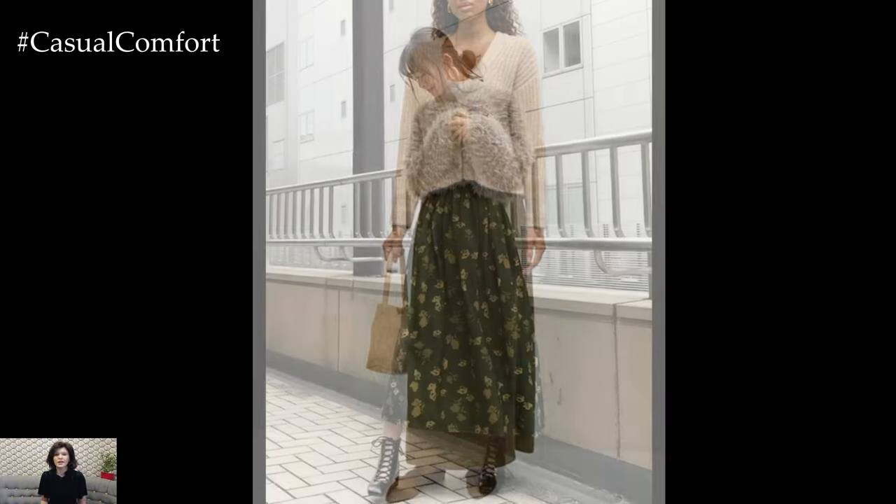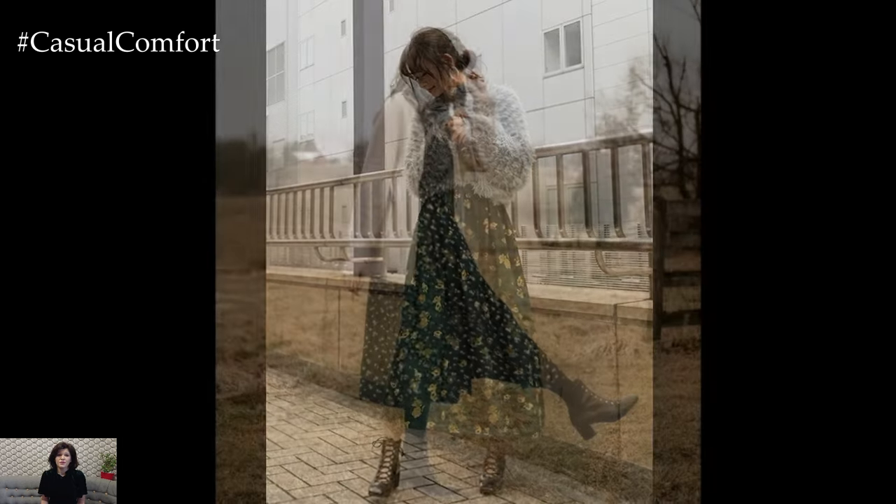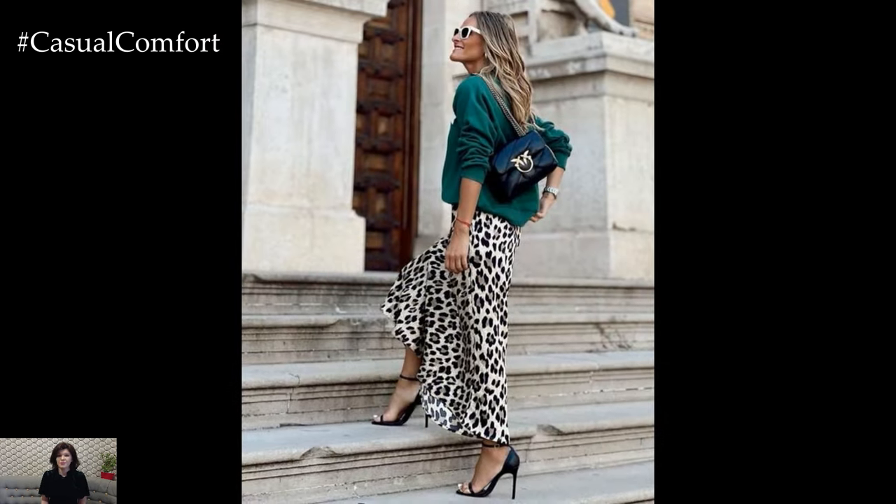Accessories are the cherry on top when styling a cardigan and midi skirt ensemble. A statement belt can add definition to your waist and bring a new dimension to the outfit. Consider adding a chic scarf or a trendy hat to infuse some personality into the look. Footwear also plays a crucial role.